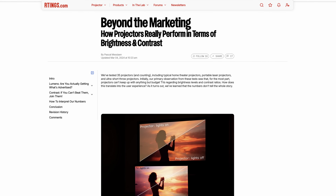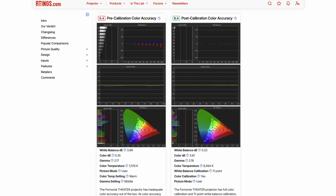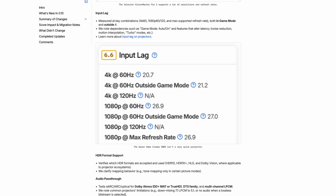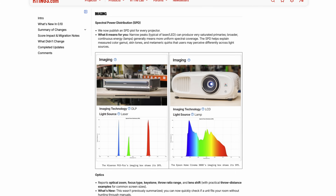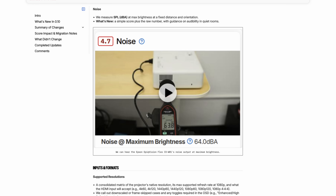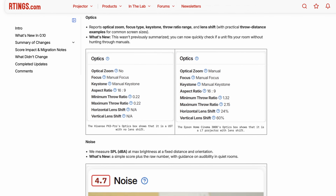From the get-go, we had a very limited launch of our projector reviews, covering things like brightness, contrast, and color accuracy, and not much more. As part of test bench 0.10, some of the biggest changes we made were adding input lag for gamers, SPD graphs to show spectral power distribution — giving more information about the light source, whether it's laser, laser phosphor, etc. We also added noise testing, and quality-of-light features like auto keystone, autofocus, lens shift, and other things.